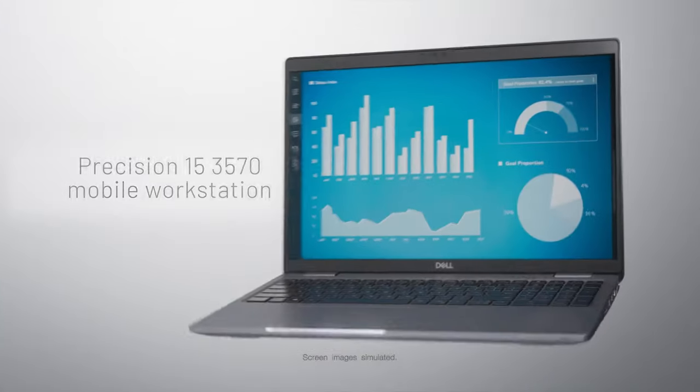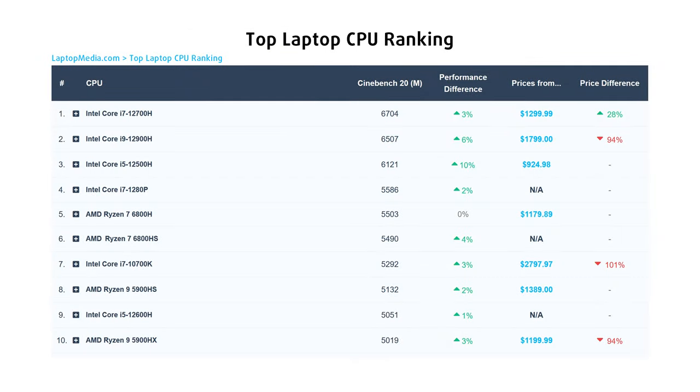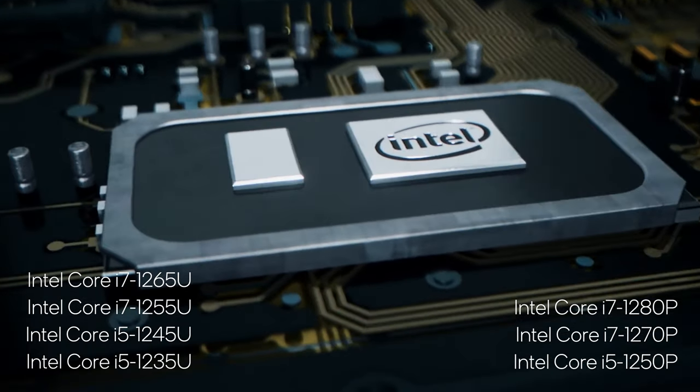If the U-series isn't enough, you can get the device with the Alder Lake P-series, including the Core i7-1280P, which is currently number 4 in our top laptop CPU ranking. Compared to the older Tiger Lake U-series chips, the new 12th generation is significantly ahead.